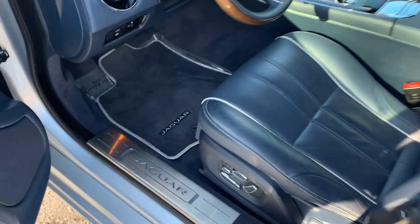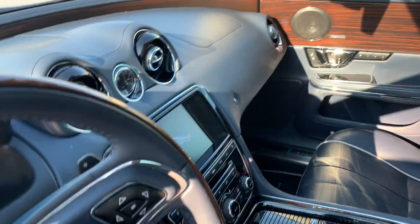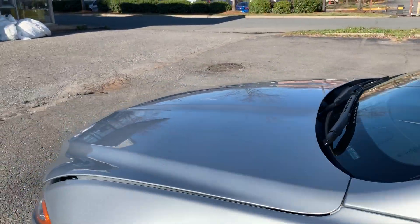Wow. Wood and leather steering wheel — look at this, and it's also heated. Heated and cooled and massaging front seats. Navigation, Bluetooth, Bluetooth music. The list just goes on and on for this vehicle, and did I mention it is supercharged, so it's pretty quick.